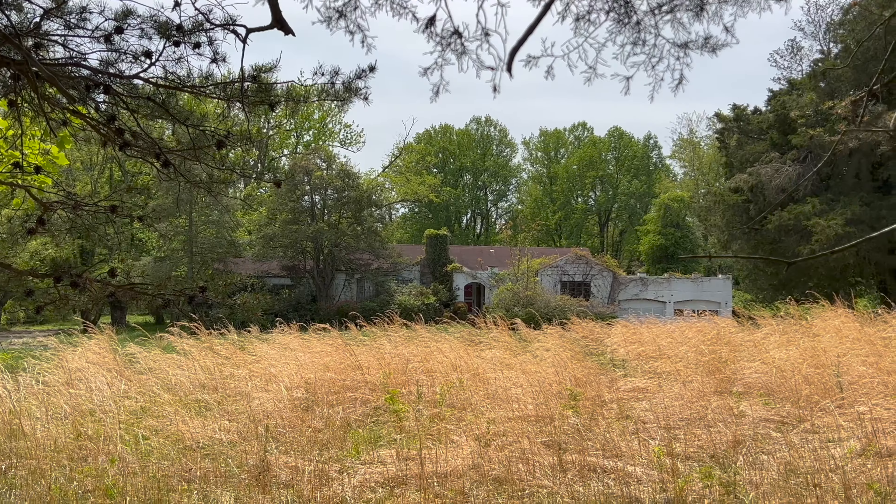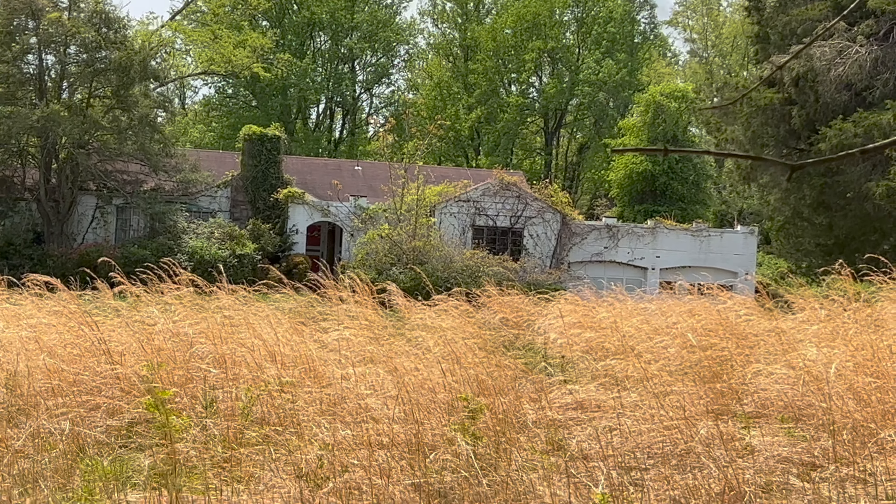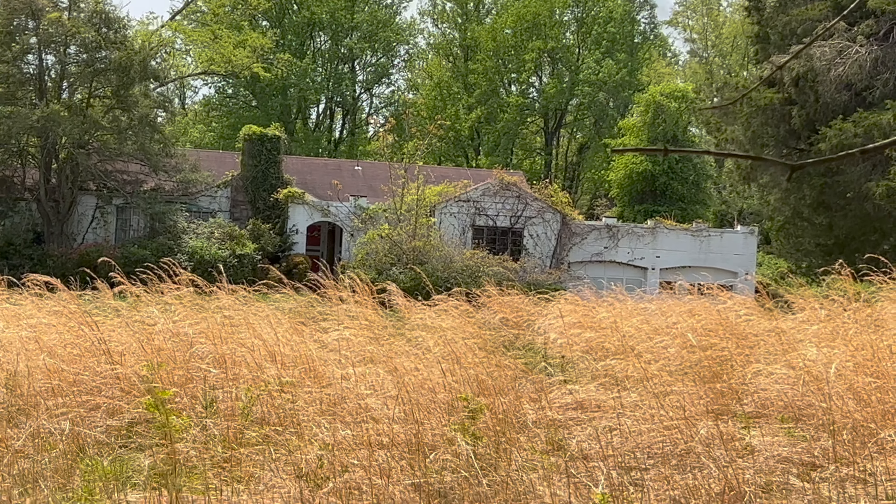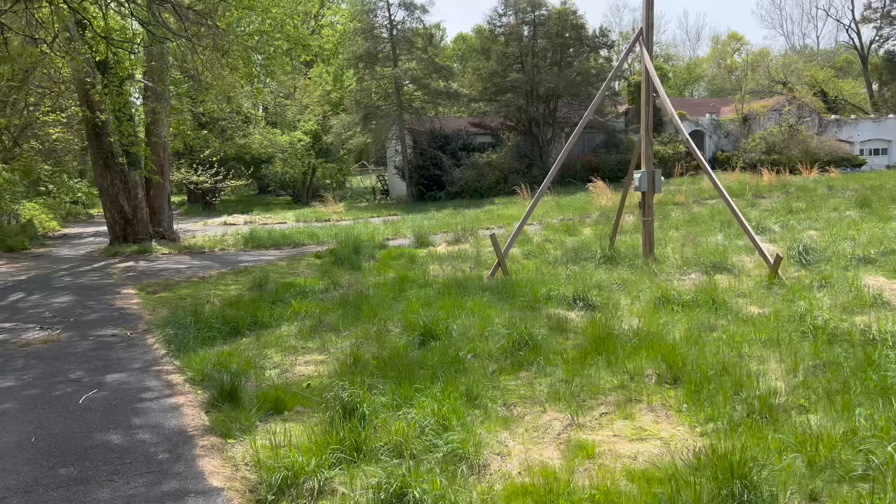I'll show you pictures of the house before this. It went for 1.7 million but the person bought it for 1.6 million back in 2021, so that was like a hundred grand down. They negotiated the price and they're planning on tearing it down.